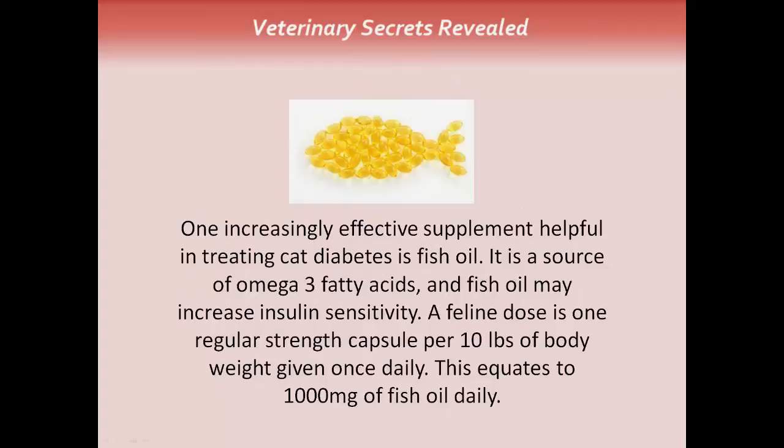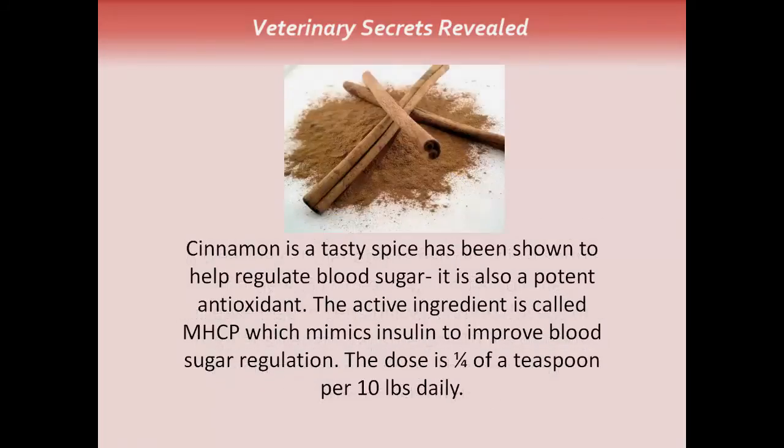Fish oil is one increasingly effective supplement helpful in treating dogs and cats with diabetes — the essential fatty acids may increase insulin sensitivity. The cat dose is one regular capsule per 10 pounds of body weight once daily, equating to a therapeutic dose of 1,000 milligrams per 10 pounds daily. Dose your dog accordingly based on body weight. The last supplement is cinnamon — very much overlooked. It's a tasty spice shown to help regulate blood sugar and is a potent antioxidant. The active ingredient is MHCP, which mimics insulin to improve blood sugar regulation. The cinnamon dose is a quarter teaspoon per 10 pounds daily.